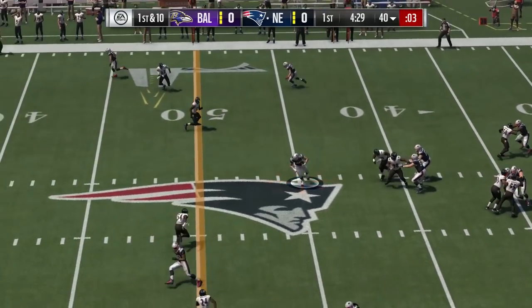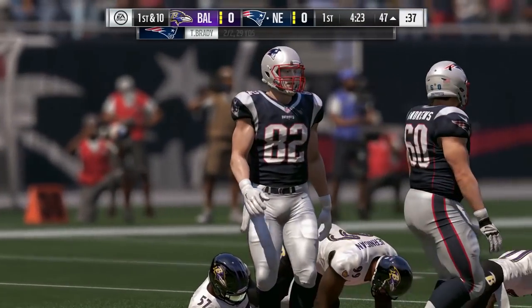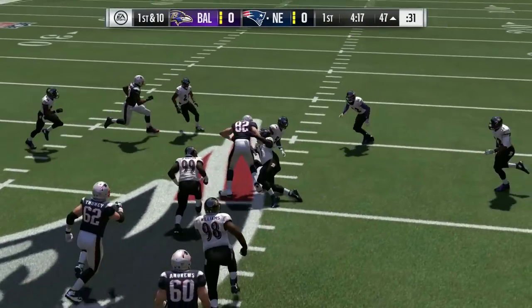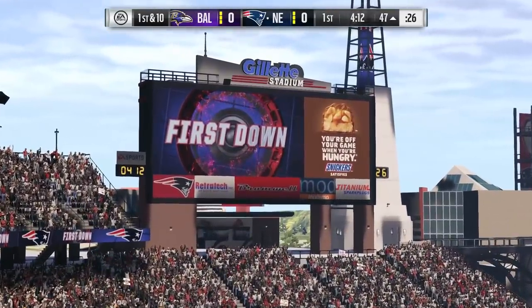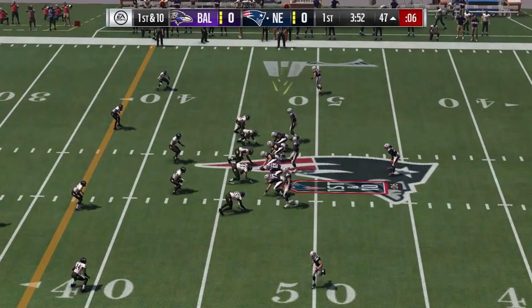Brady now on first down, and it's a short one — complete to his tight end. He'll be taken down, but not before getting into enemy territory. That crossing route is always hard for the quarterback — reading the defense and getting it to the open man. Good recognition there. And how about what he did after the catch? Hit your tight end, let him get some yards. When he gets moving, not many guys want to come over and put a hit on him.